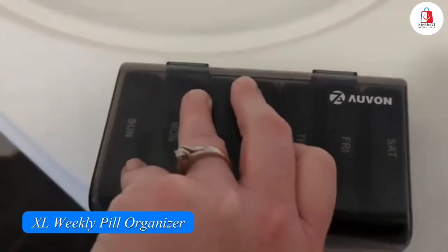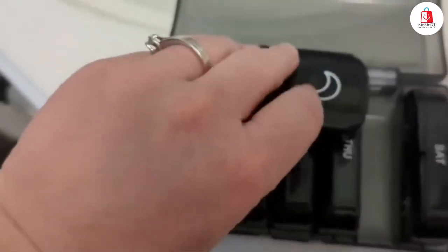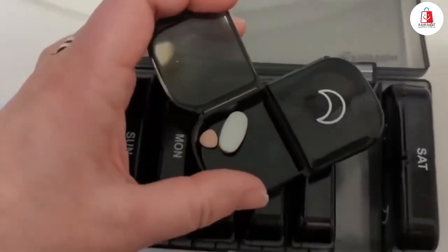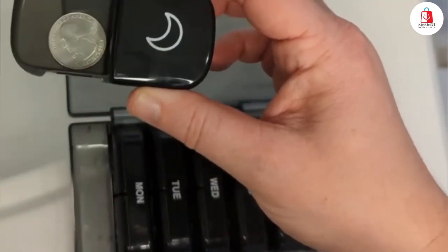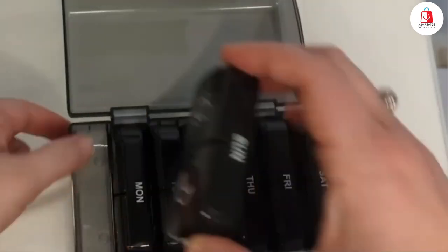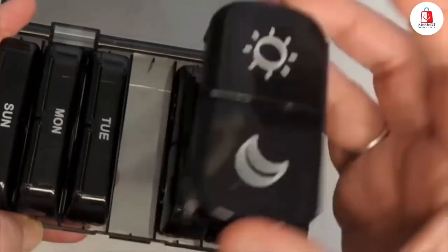Number nine is this XL Weekly Pill Organizer. It has large openings on one side, making it super easy to fill and grab your pills. Each compartment is big enough to hold eight fish oil capsules or 16 regular pills, so you're set for the week. The lids stay open at 180 degrees, so no more struggling while refilling. It's built to last with sturdy hinges, and the labels won't fade even after 10,000 uses. It comes with a sleek black case that keeps your meds private — perfect for travel or daily use, and it's BPA-free for safety.